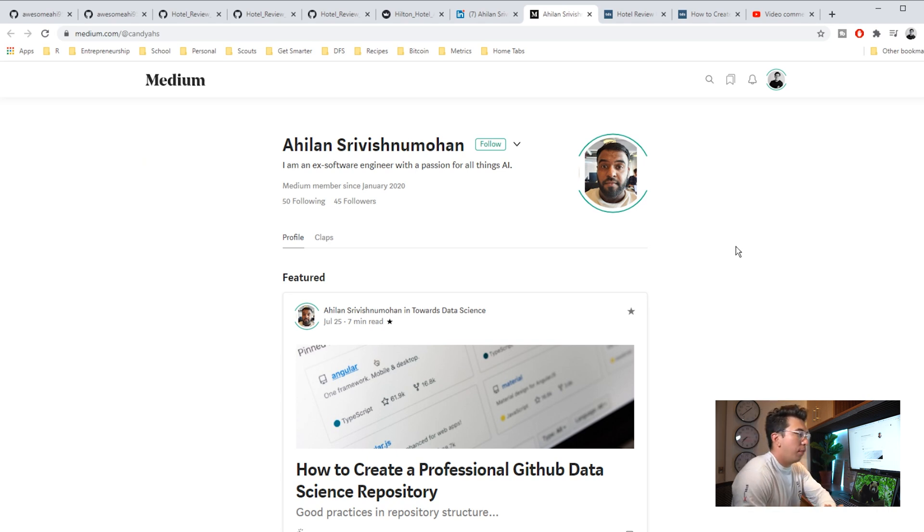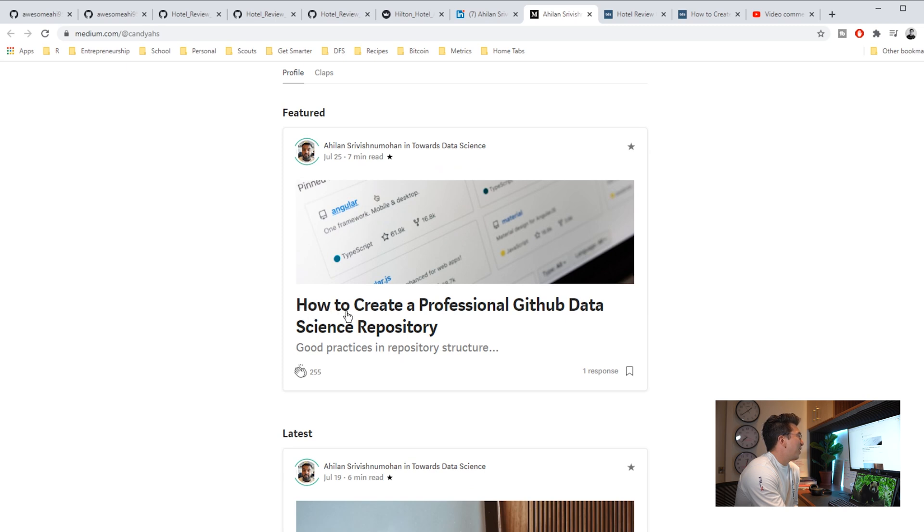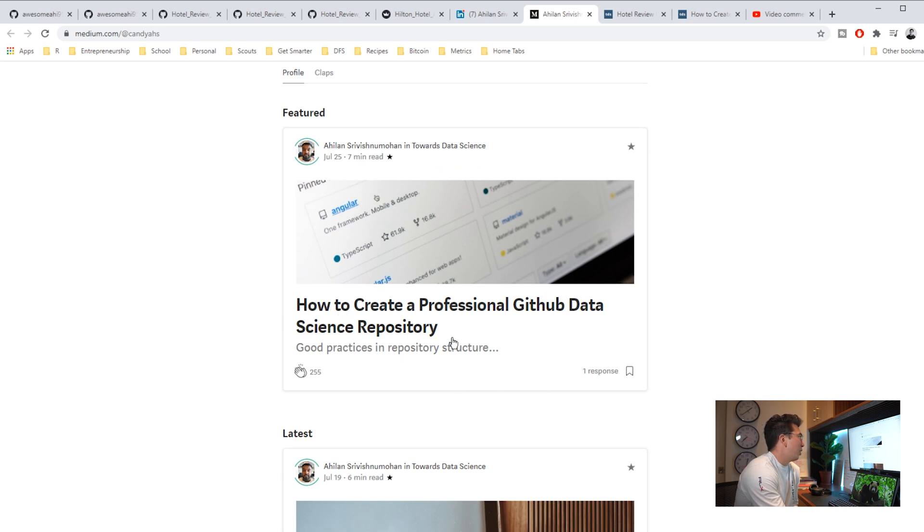I cannot stress enough how valuable it is to have some sort of blog, some sort of content — show your writing ability. If you can write, that's one of the main ways you communicate in a business setting, via email. So if you can show — and not just tell — that you're a good writer or that you can tell a concrete story, that's unbelievably valuable. I love it when I see someone with a Medium page or their own personal blog or website. I also thought it was funny that he has this post: 'How to Create a Professional GitHub Data Science Repo.' Maybe he should be doing this instead of me.